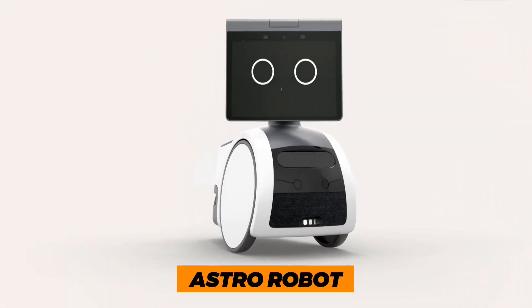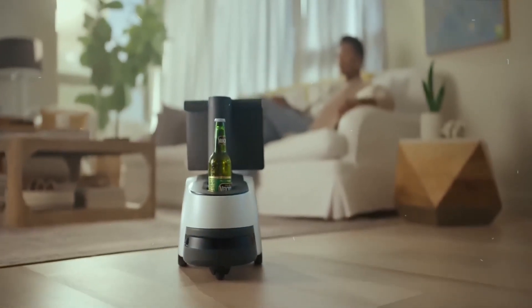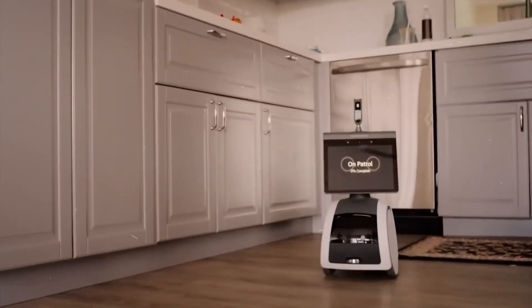Robot 6: Astro Robot. Next up, let's dive into the world of Astro Robot, a cutting-edge personal robot designed to assist and entertain you. Here are two crucial tips when considering Astro Robot.